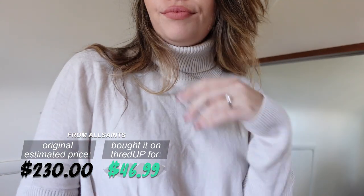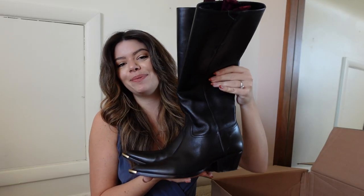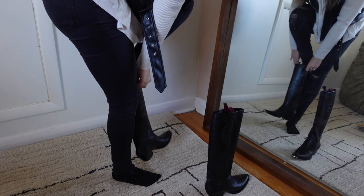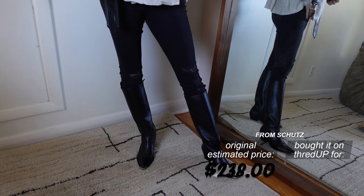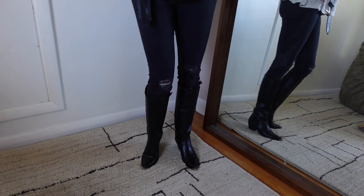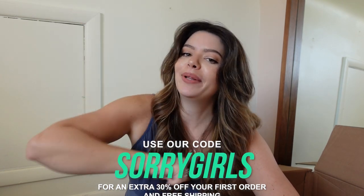Such a steal. And then last up are these boots. They have the prettiest little gold toe detail, and the best part — they're literally brand new, the sticker is still on the bottom. They are from the brand Shoots, estimated to retail for $238, and I got them on ThredUP for $61.99. If you're interested in trying out ThredUP, you can get 30% off your first order and free shipping with my code SORRYGIRLS at the link below.